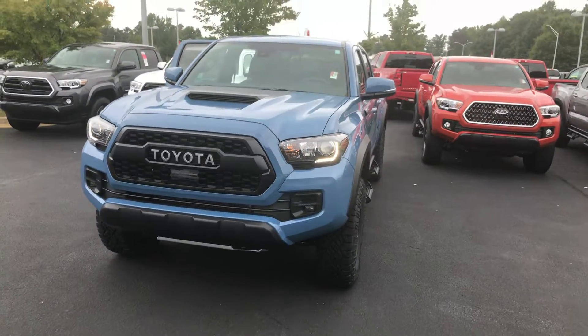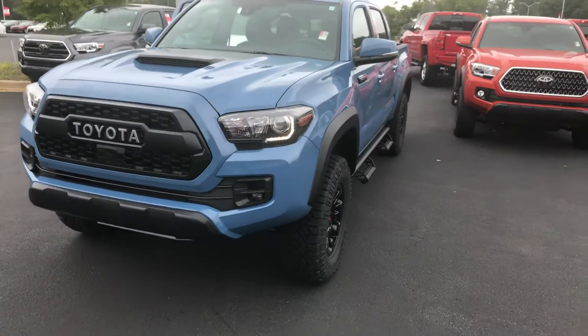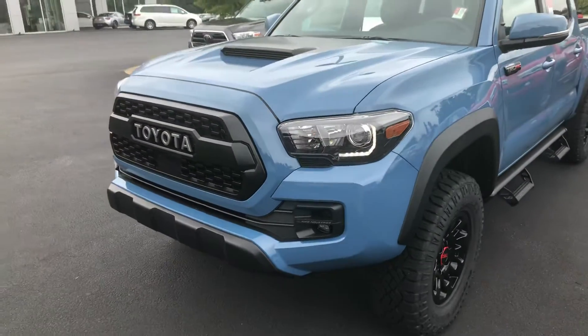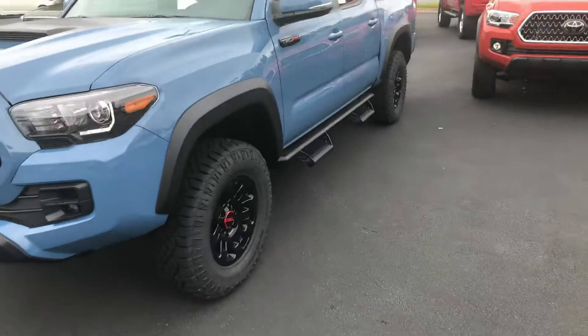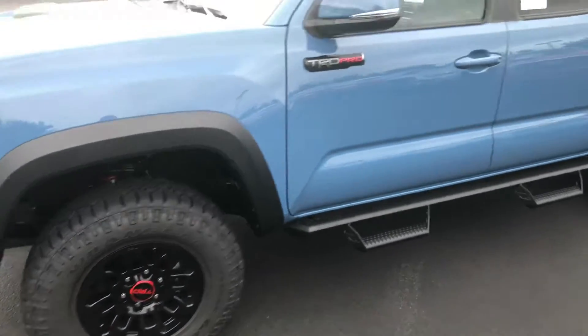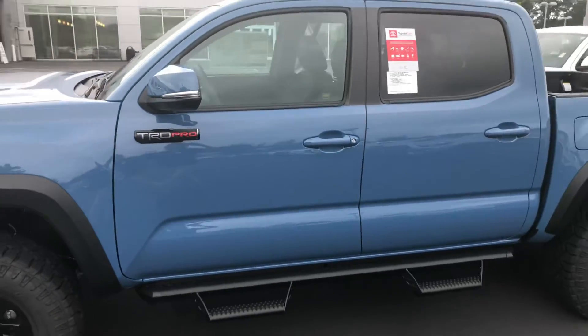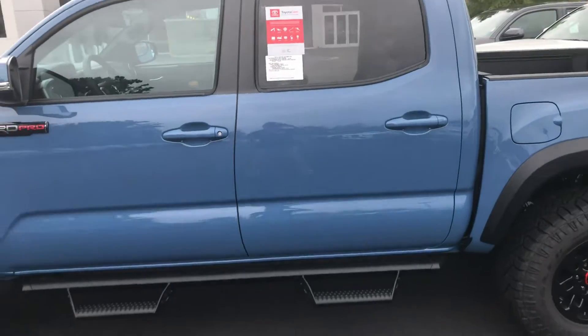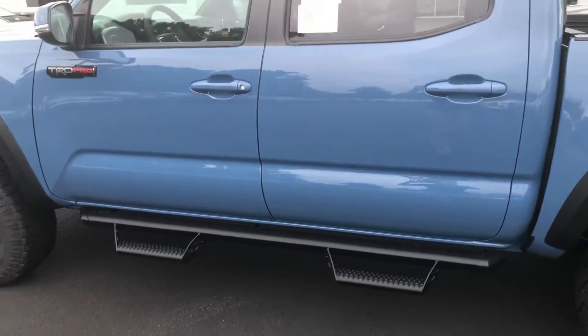It is equipped with your hood scoop. You also have your LED daytime running lamps, your fog lamps, and your TRD grille. You get your upgraded 16-inch all-terrain tires along with your TRD wheels. You have your turn signal indicators and your power side mirrors, also equipped with your blind spot monitoring. You have your Predator Pro step bars.